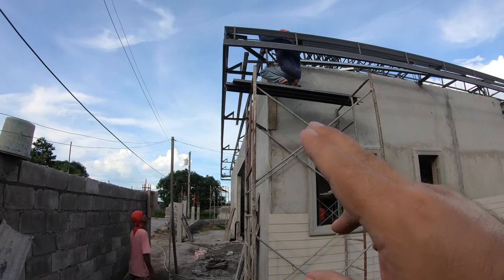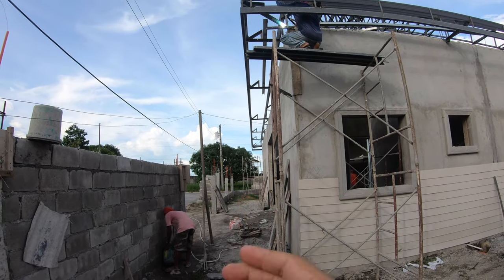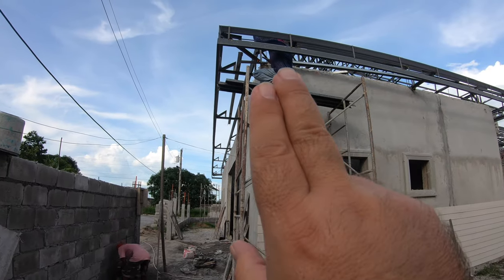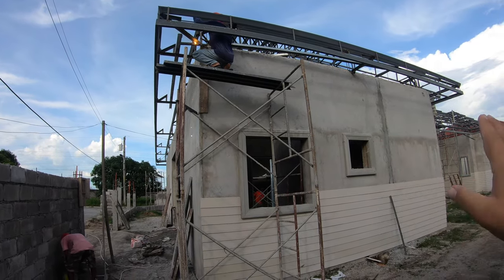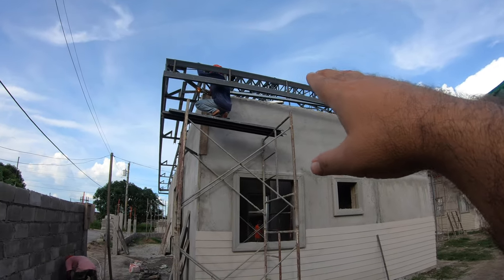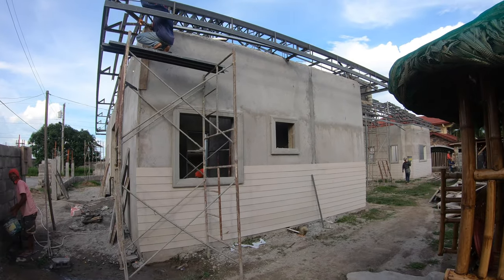Mr. Joseph has been working the hidden gutter supports. The whole north face is already done. They've turned and started working this way down the west side. When they get the west side complete, the tinsmith will come back and start measuring all of this roof for the roofing material — he'll actually be back out tomorrow.